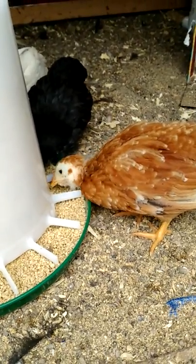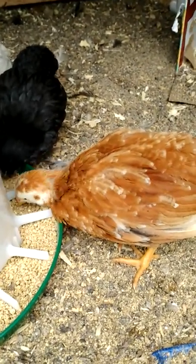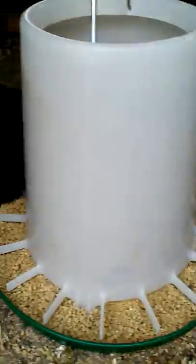Good morning, babies. It's coop cleaning day. You're about to have a fresh coop.